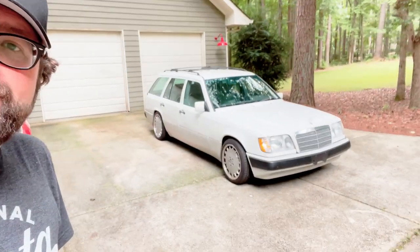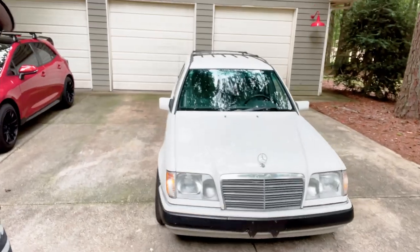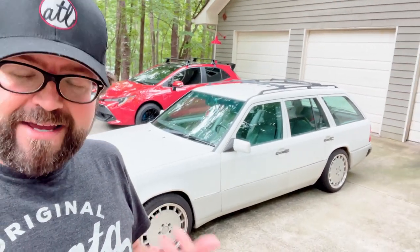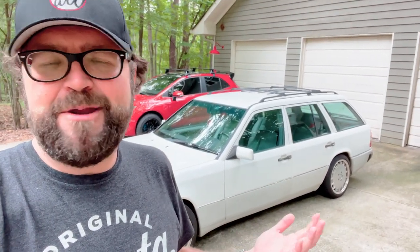Behold this beautiful sight, this wonderful specimen. If you guys know me, I love moving people around. I've got three daughters and this is a car that I always wanted to own. It's got a few reasons why. First up, it's a long roof — you can't beat it.